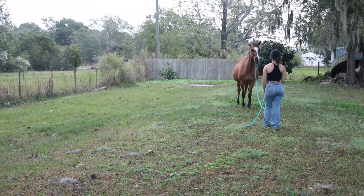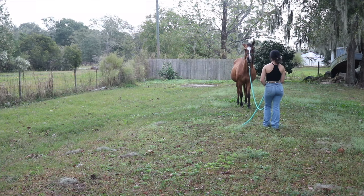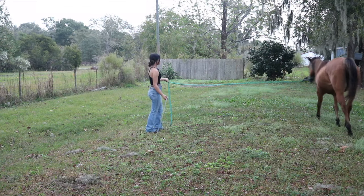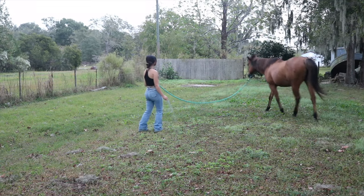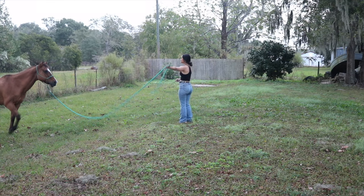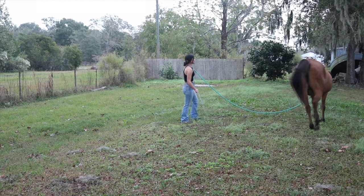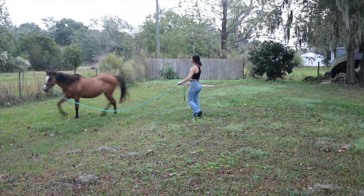Blue Jeans likes to get ahead of me — she'll just start lunging in whatever direction she thinks I'm gonna ask her to go because she's just trying to do what she thinks I'll ask. So I always try to not get into a routine with my horses, because I always want them to be paying attention to what I'm asking. I don't ever want them to get ahead of me. So I try to be unpredictable — sometimes when I ask them to stop, I'll have them completely stop and then keep going in the same direction, because I don't want them to assume I'm just gonna ask them to switch directions.